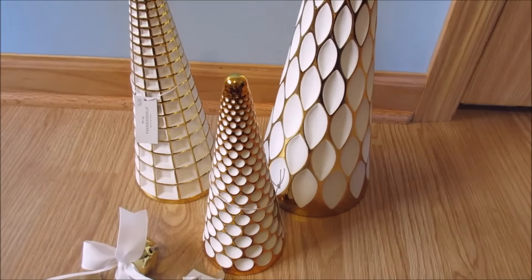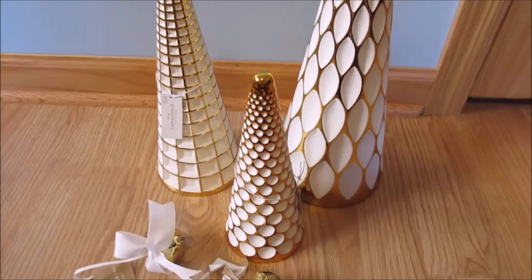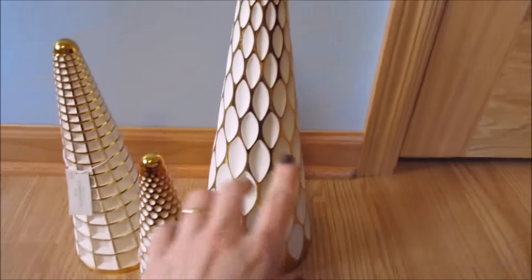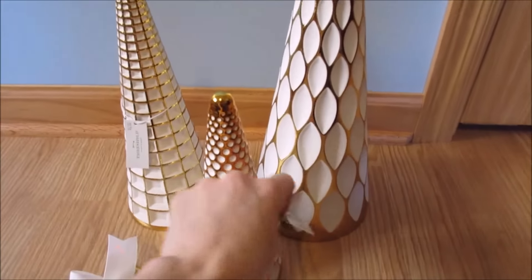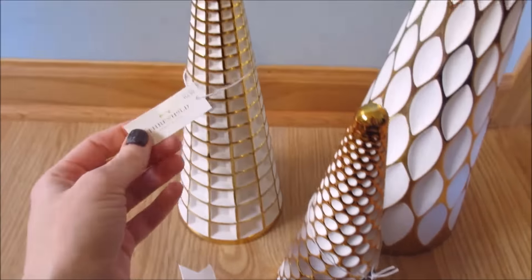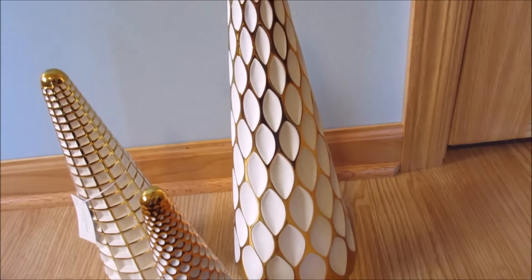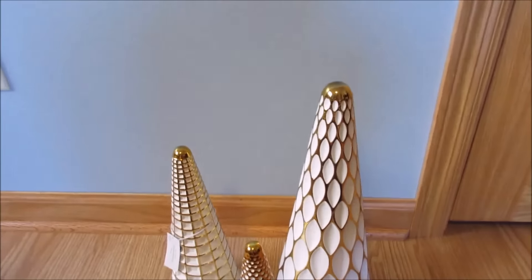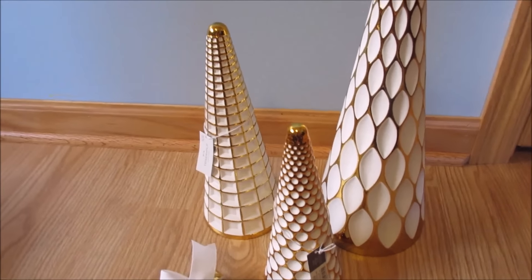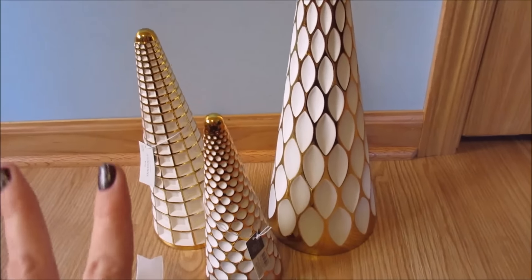At Target, I had been eyeing these trees since I very first spotted them. There was no way I was going to pay original price — the smallest one was $15, the medium-sized one was $17, and I think the big one was $18 or $19. I told myself if they were still there after Christmas, it was meant to be. And they were, so I grabbed them. I paid 50% off, so altogether they were like $24.